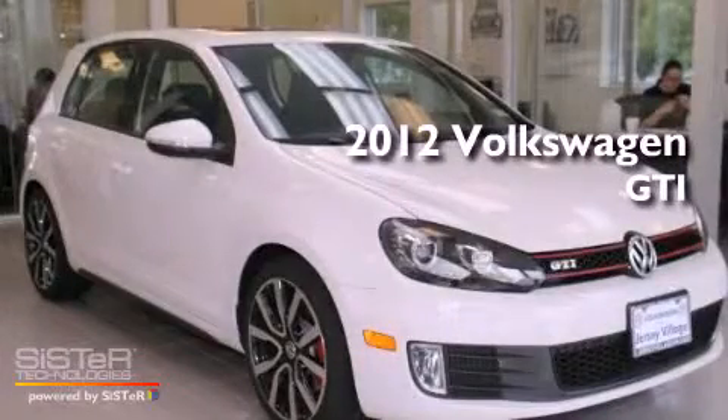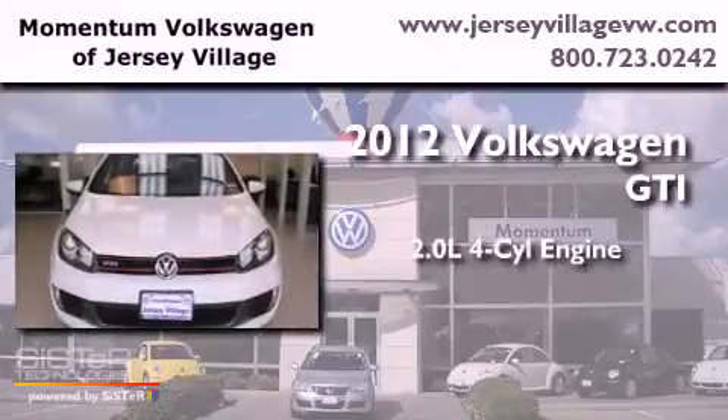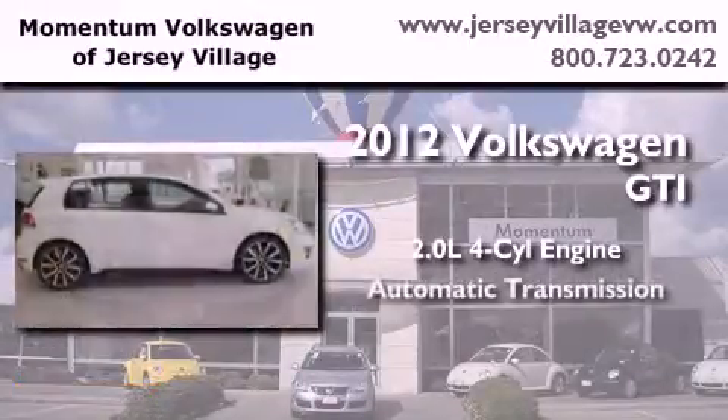This is a brand new 2012 Volkswagen GTI. It features a 2.0-liter four-cylinder engine and an automatic transmission.